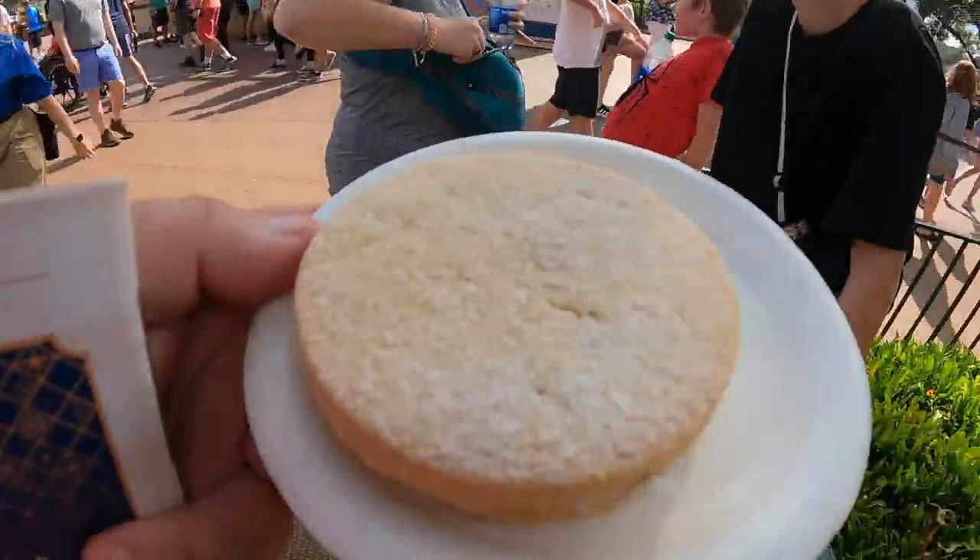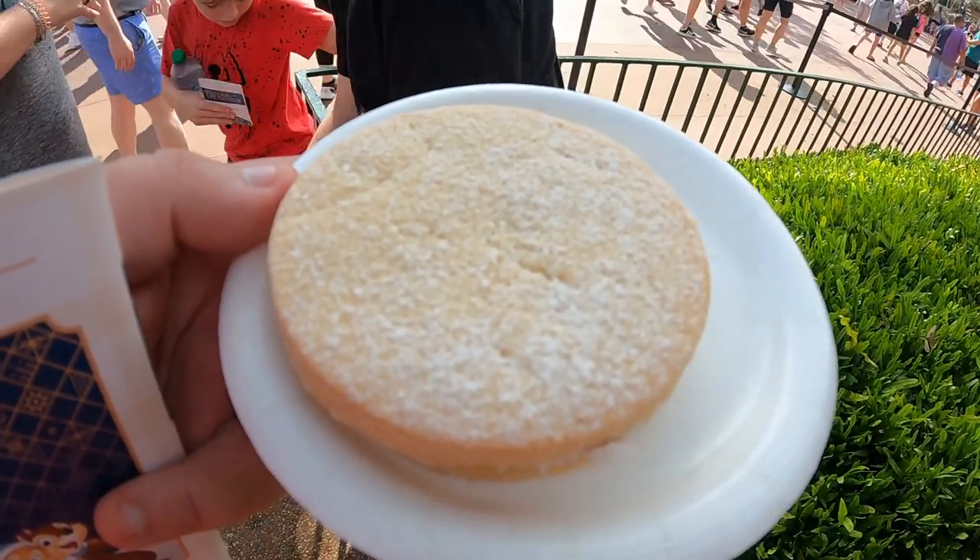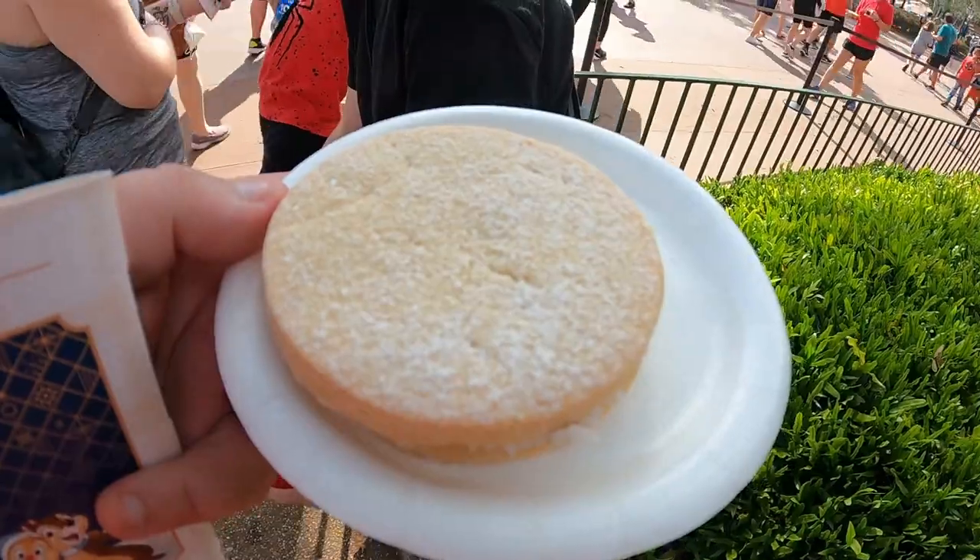The first cookie, which we got at Noche Buena Cocina, is the Alfajores — I already know I'm going to butcher that name. It almost feels like a sugar cookie with chocolate, and it's definitely a shortbread with coconut and caramel. It's not terrible — for me it's a little dry, but it's not bad.